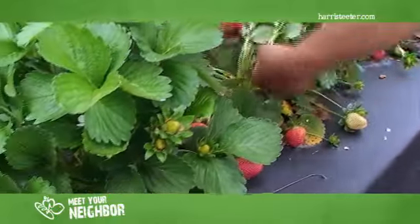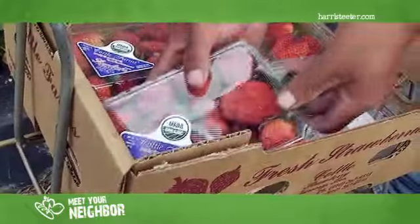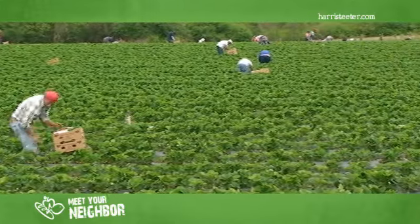We're today in the organic strawberry farm. We've just got through picking this field. We have about six acres of organic strawberries, all the Camarosa variety. All of our organic strawberries are planted from stock that come from organic plants that are started up in Prince Edward Island, Canada.